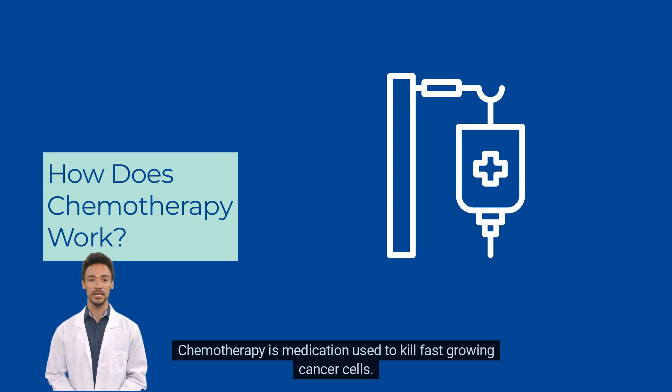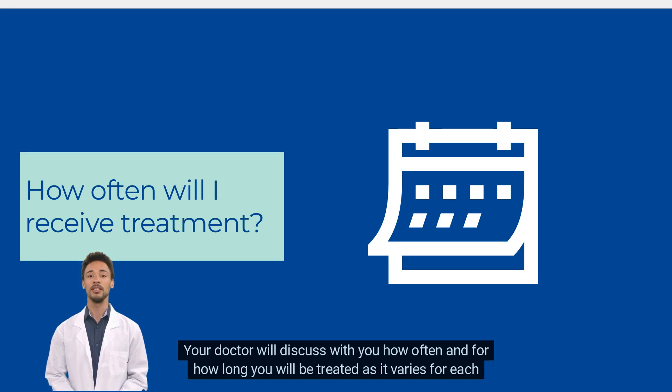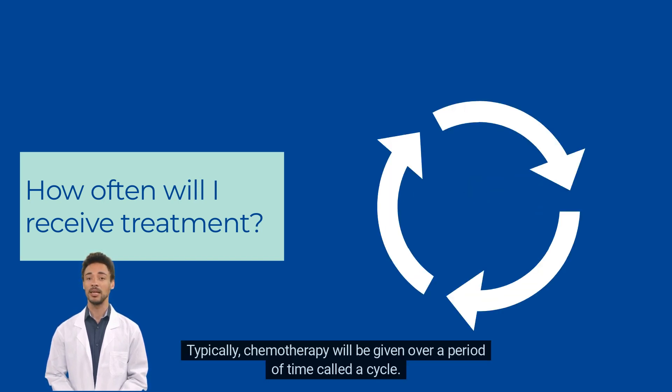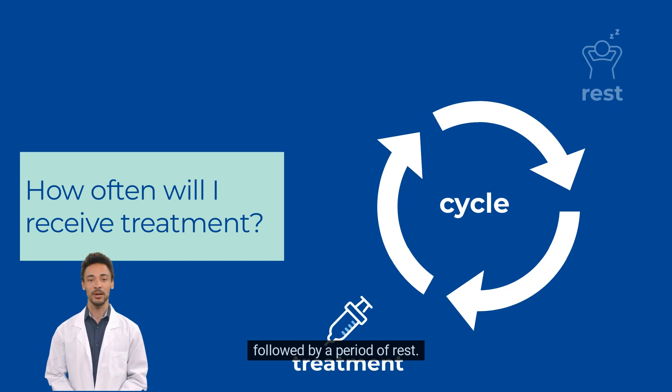Chemotherapy is medication used to kill fast-growing cancer cells. Your doctor will discuss with you how often and for how long you will be treated, as it varies for each patient. Typically, chemotherapy will be given over a period of time called a cycle. A cycle consists of a period of treatment, followed by a period of rest.